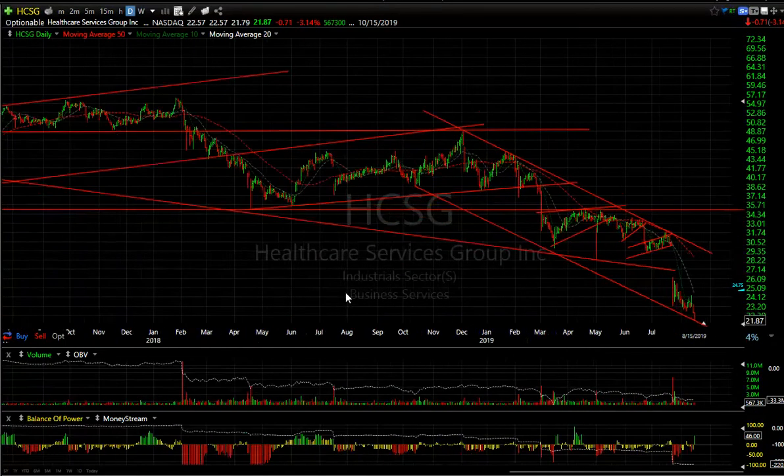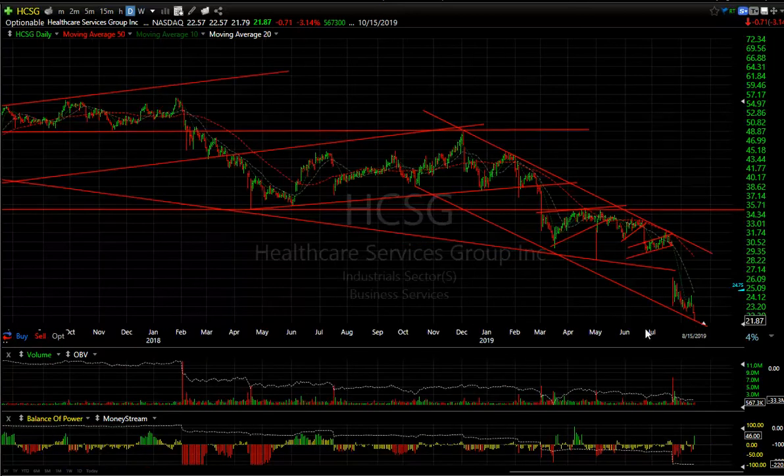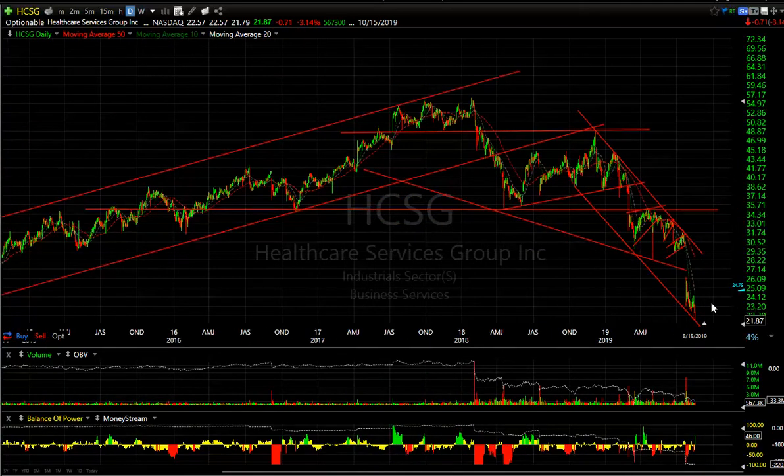HCSG distinctly broke down from the head and shoulders here, from the wedge, another wedge, another flag. It just looks bearish. But it is at the bottom of the channel and I wanted to give you a heads up because it's gone from 54 to 21 and may be at the bottom of the channel and due for a snapback.